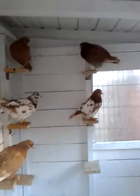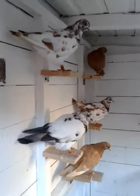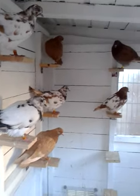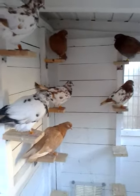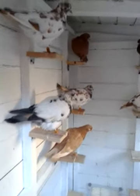Right boys, here's the cockbirds. As you can see I've had to split them now. These are driving their hens now, so they've been put into their own section.